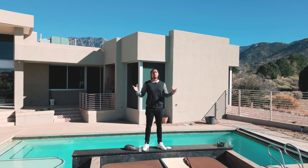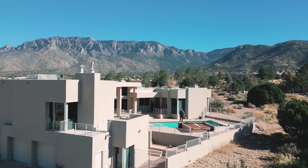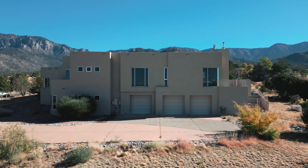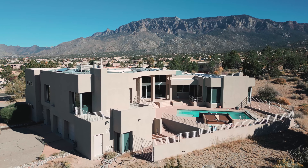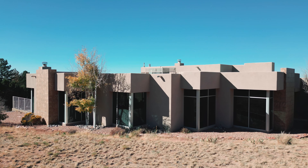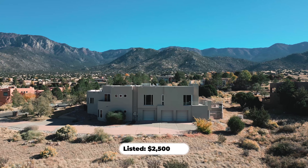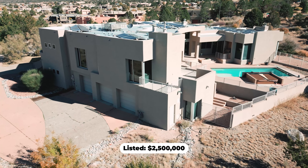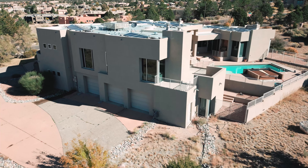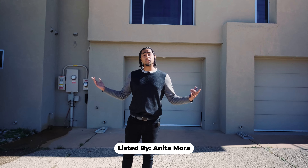This is what an astounding $2.5 million gets you in Albuquerque, New Mexico. This amazing home is nestled in the high desert community, sitting on its own private acre with a huge three-car garage. Before we get on with the tour, let me thank the listing agent, Anita Moore at Coldwell Banker, for allowing me to tour this house.